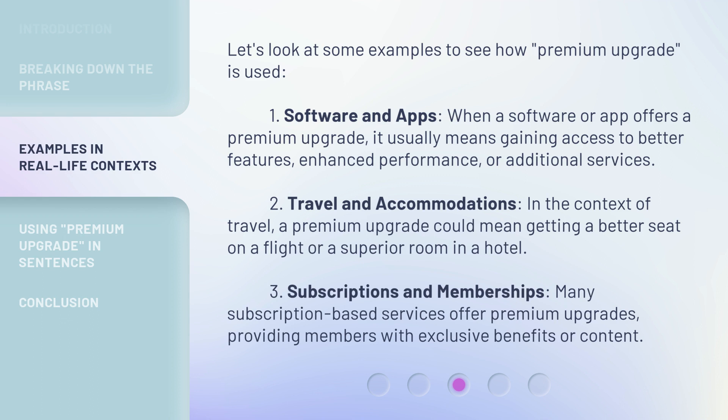Let's look at some examples to see how 'Premium Upgrade' is used. First, Software and Apps: when a software or app offers a Premium Upgrade, it usually means gaining access to better features, enhanced performance, or additional services. Second, Travel and Accommodations: in the context of travel, a Premium Upgrade could mean getting a better seat on a flight or a superior room in a hotel. Third, Subscriptions and Memberships: many subscription-based services offer Premium Upgrades, providing members with exclusive benefits or content.